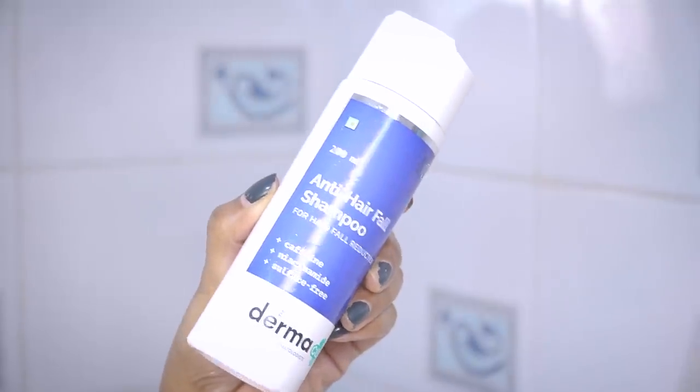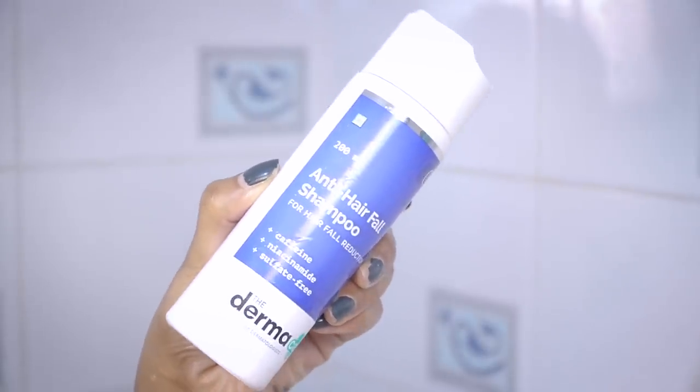I'll rest the oil for about 30 minutes — you can also apply a hot towel around your hair for better results. After 30 minutes I'm back and ready to wash my hair. Switching your regular shampoo to an anti hair fall shampoo is a great way to promote hair growth because they contain ingredients that help with hair growth and reduce hair fall.